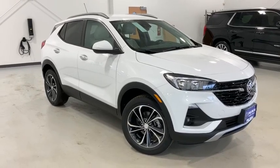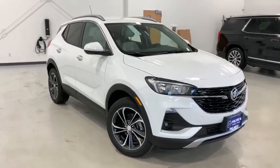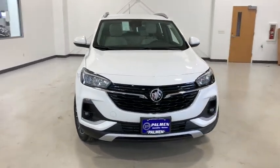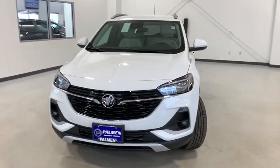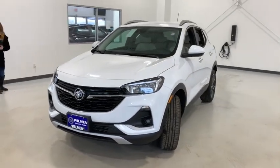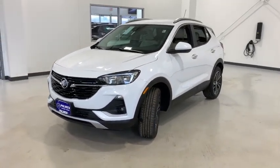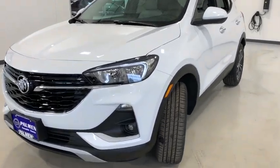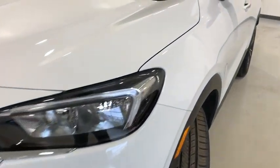Looking for the right vehicle? Check out the 2021 Buick Encore GX. The Buick Encore GX provides plenty of space and functionality with its compact SUV body. The Encore GX also provides plenty of safety features and a wide variety of options that you can upgrade to. Here are some of this vehicle's great options.